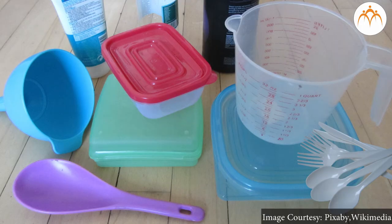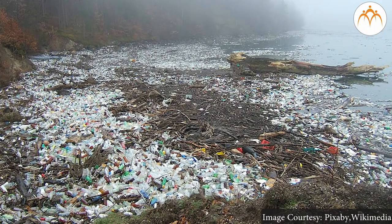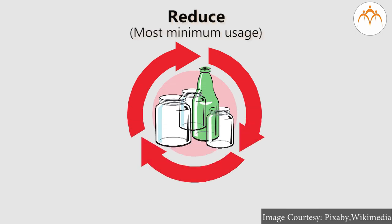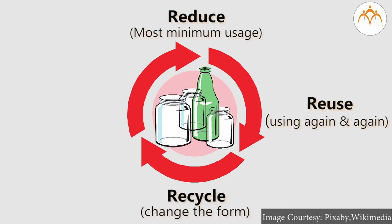At home, a lot of objects have been replaced by plastic. But plastic is not biodegradable and remains in the same form for a very long time, so plastic is considered to be a pollutant of the environment. We can make use of the four R's for reducing the pollution caused by plastic: Reduce — minimum usage; Reuse — using again and again; Recycle — change the form; Recover — get it back again.